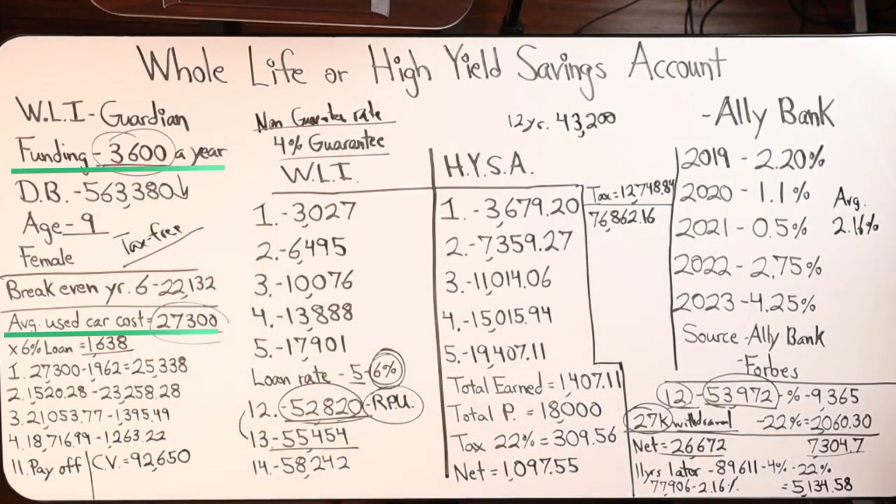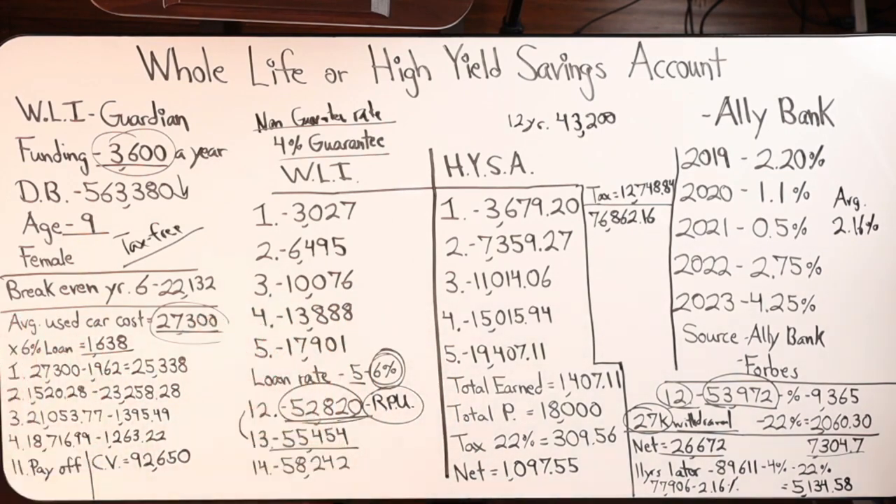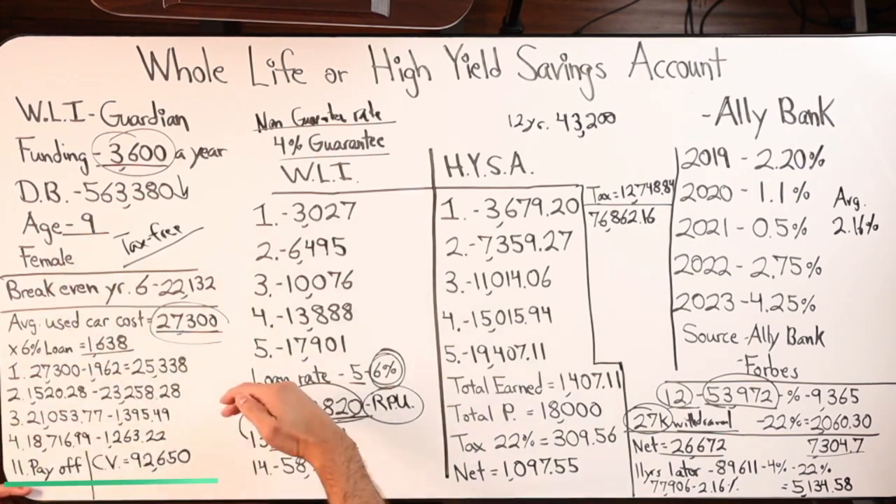When it's all said and done, 11 years after that loan payoff — so about 23 years total — the total cash value would be $92,650 with no loans remaining. Over on the savings side, same timeframe: starting at $26,672 at year 12, then showing 11 years of 4% growth each year. That's very hard to achieve with a high yield savings account and probably unlikely to happen, making $89,611 a very unrealistic number.